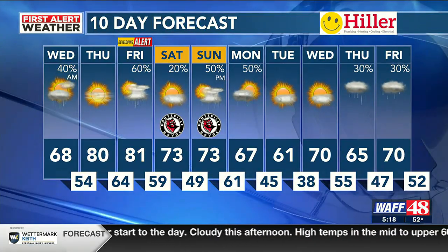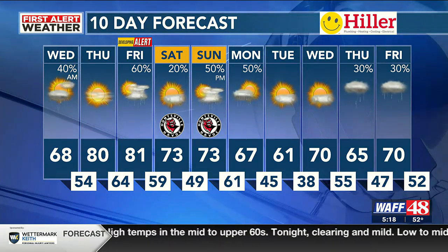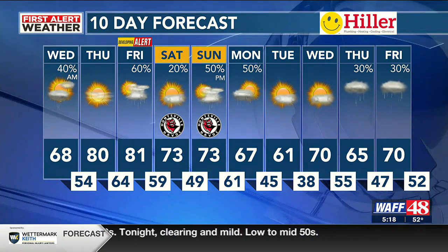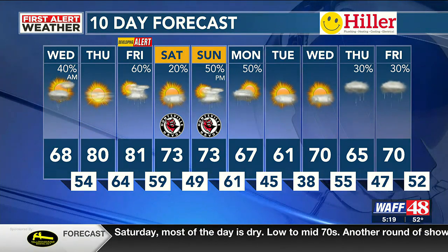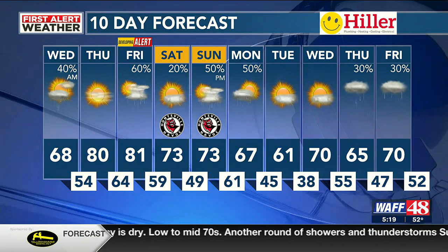We've also got to concern ourselves with another round of thunderstorms — we don't have a developing alert for it, but for Sunday night into Monday, a real good chance of rain and some strong thunderstorms. Once that rain moves out, we'll dry it out for the middle part of next week. The overall big picture: take a look at those temperatures — nothing in the way of any real cooldowns, lots of 60s, 70s, and even a few days with 80 degrees.